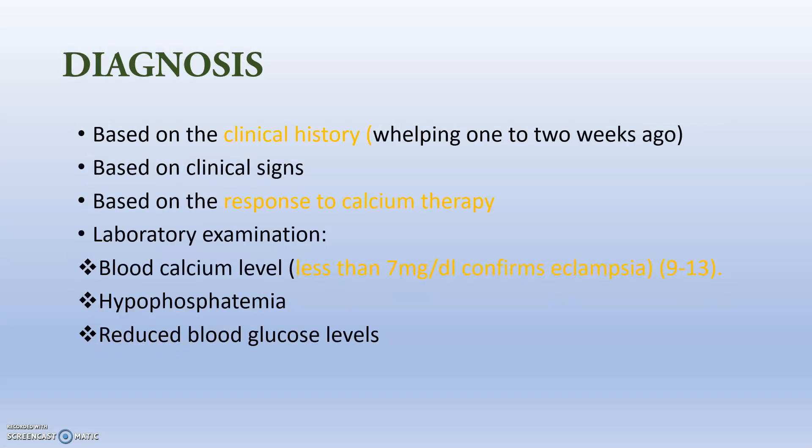Diagnosis is based on clinical history, clinical signs, response to calcium therapy, and laboratory examinations. For the laboratory examination, we check blood calcium levels. Normally it is 9 to 13 mg/dL, and whenever it is less than 7 mg/dL we can confirm eclampsia. We should also check the phosphorus-calcium ratio and blood glucose levels.